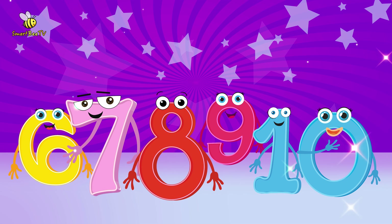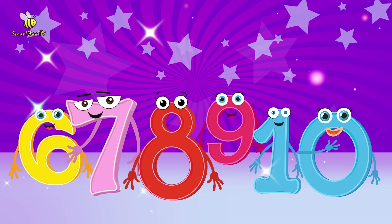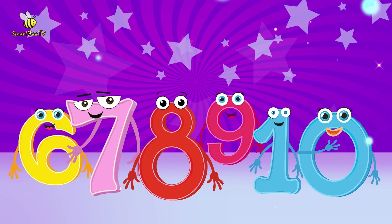Wasn't that a lot of fun? If you'd like to learn more numbers and see exciting math learning activities, don't forget to subscribe. See you in the next adventure.